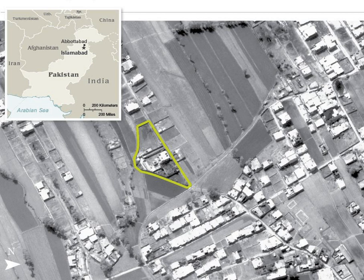Prior to moving to the compound, they lived in the village of Chak Shah Muhammad, in the nearby Harapur district, for nearly two and a half years. Osama bin Laden was killed in Waziristan Haveli on 2 May 2011, shortly after 1 a.m. local time, by a United States Special Forces military unit.